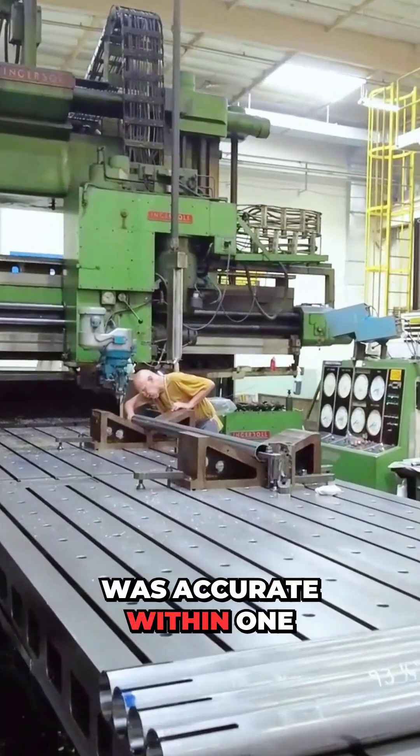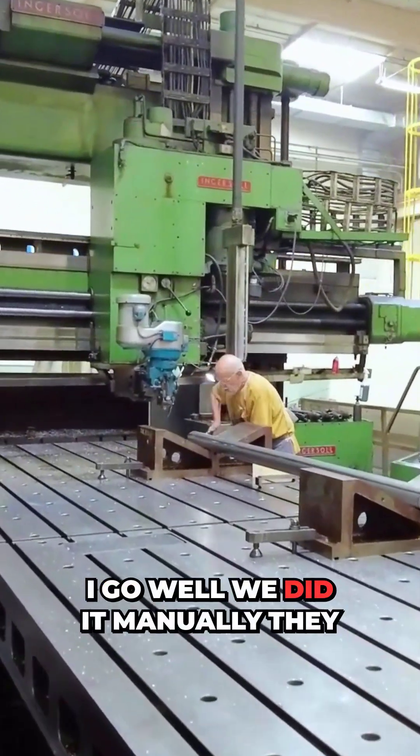This thing was accurate within one thou all the way around XY. I said, 'Well, we did it manually.'